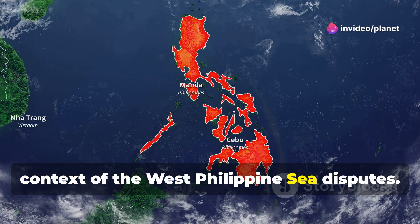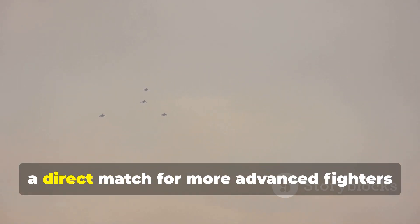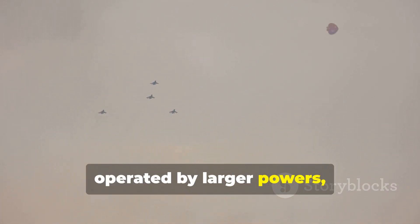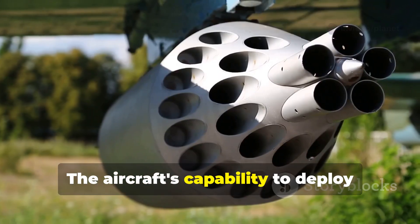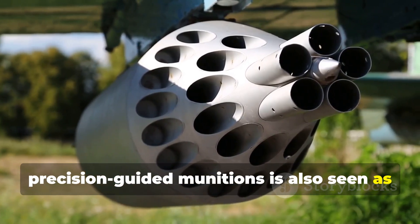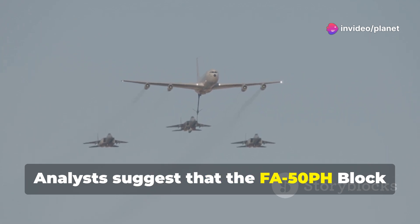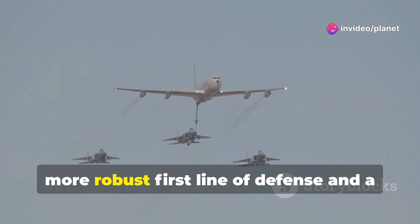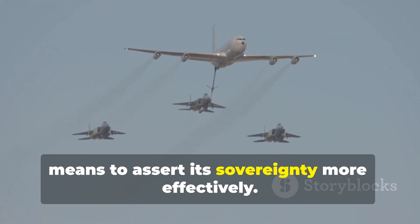Several commentators have pointed out the strategic value of the Block 20 in the context of the West Philippine Sea disputes. They argue that while the FA-50PH is not a direct match for more advanced fighters operated by larger powers, its presence enhances the Philippines' ability to monitor its territory and respond to incursions. The aircraft's capability to deploy precision-guided munitions is also seen as a credible deterrent. Analysts suggest the FA-50PH Block 20 provides the Philippines with a more robust first line of defense and a means to assert its sovereignty more effectively.